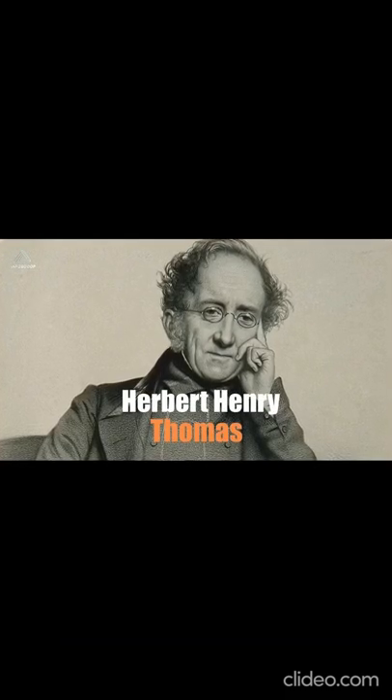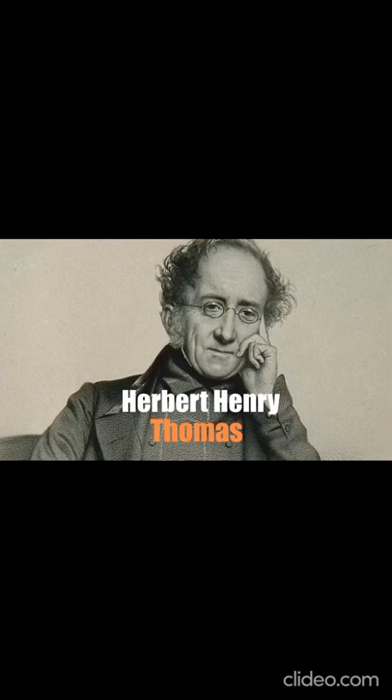But then, in the early 20th century, came Herbert Henry Thomas. Thomas recognized that the stones were dolerite, a rare igneous rock that was also found in Pembrokeshire, in the Preseli Hills in southwest Wales. From this, Thomas was able to conclude that Stonehenge's mysterious bluestones...